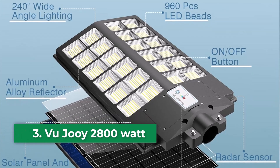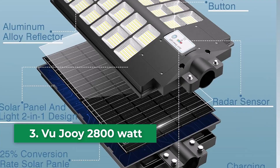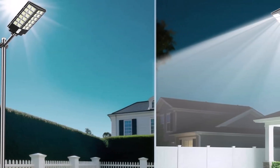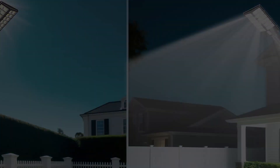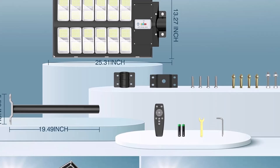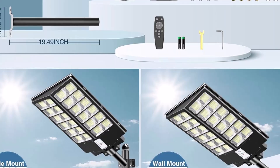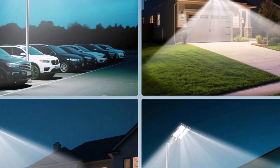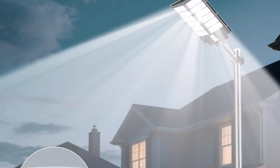Number three: the Vujo 2800-watt. The Vujo 2800 solar street light is a powerhouse in outdoor lighting, boasting an impressive 1,152 pcs 5730 hybrid SMD lamp beads that deliver 100,000 lumens of brightness. This makes it perfect for illuminating large areas with a lighting range that extends up to 3,600 feet. It features intelligent control options with three modes: dusk-to-dawn sensor, motion sensor, and remote control.